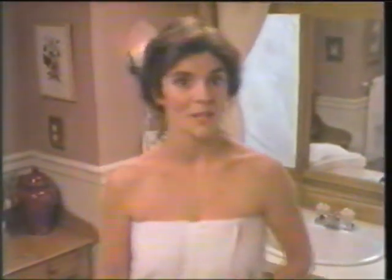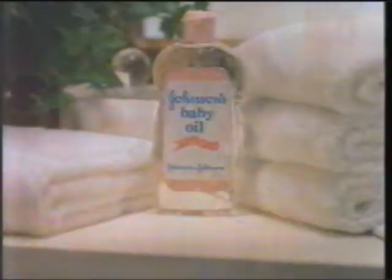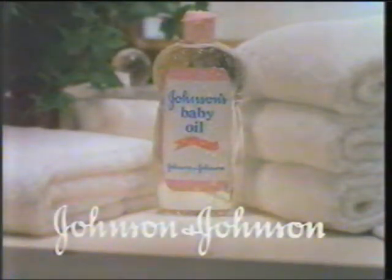After your next shower, don't just dry off dry. Dry off soft with Johnson's Baby Oil from Johnson & Johnson.